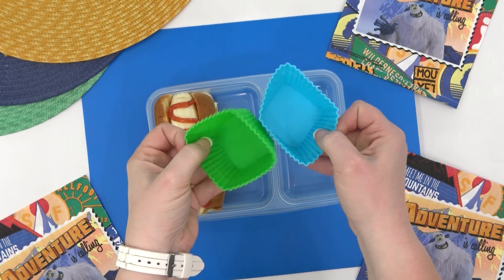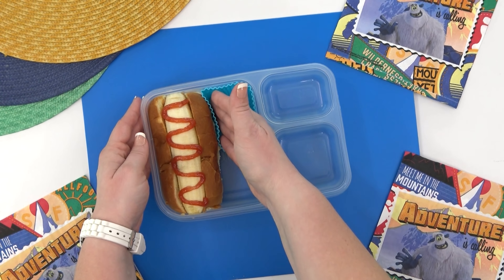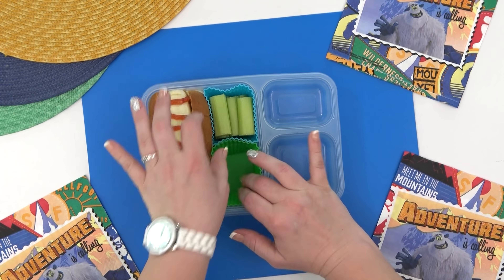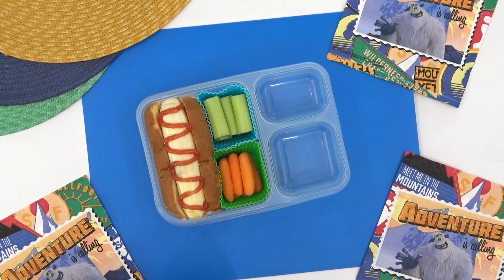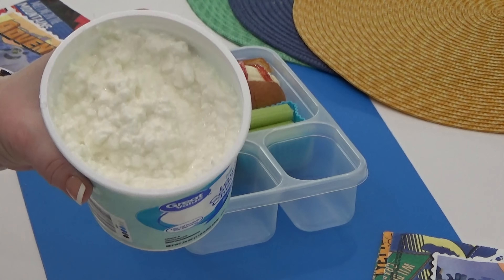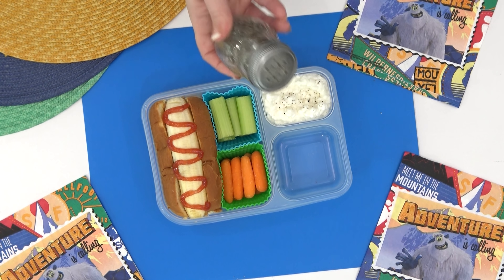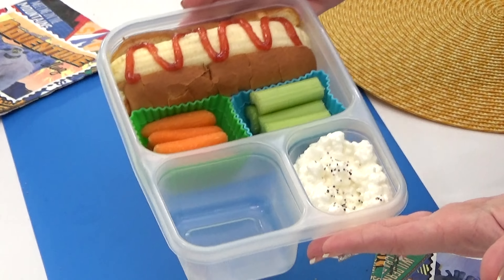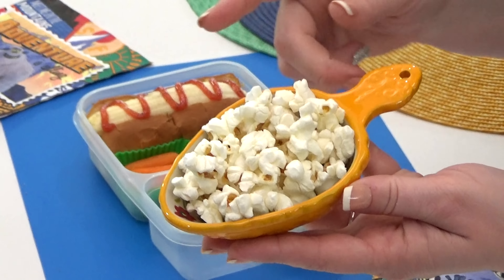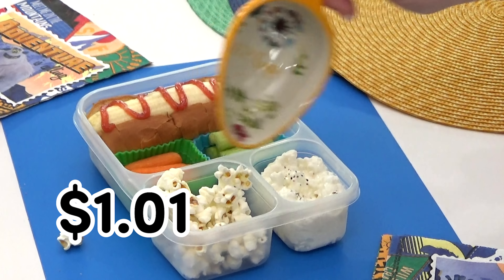Not only is this budget friendly, it's also on the healthier side, and I think it's going to be super filling. Next I'm going to add plenty of veggies — some celery and some baby carrots. Then over in the corner section I've decided to add some cottage cheese. Not only is cottage cheese super budget friendly, it's also loaded with protein and my kids usually love it, especially if I add a little bit of salt and pepper on top. And last but not least, I'm going to fill up the last section with a good amount of popcorn. Popcorn is such an affordable snack — if you make air popped popcorn, it can literally cost you like three cents for an entire four cups. The grand total for this lunch came to $1.01.